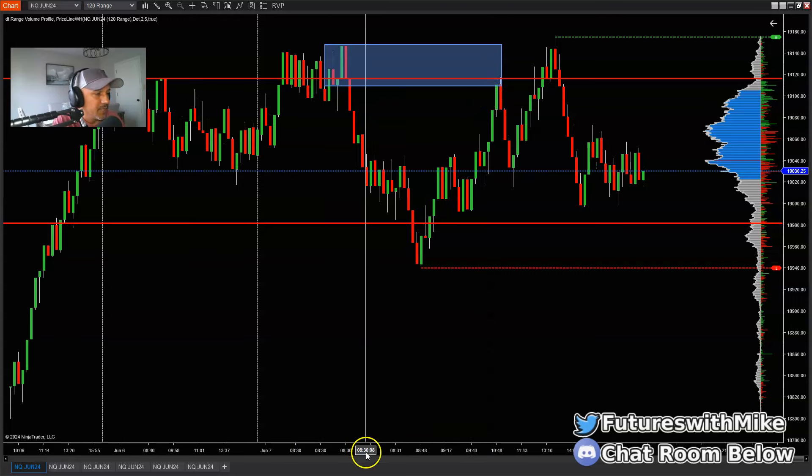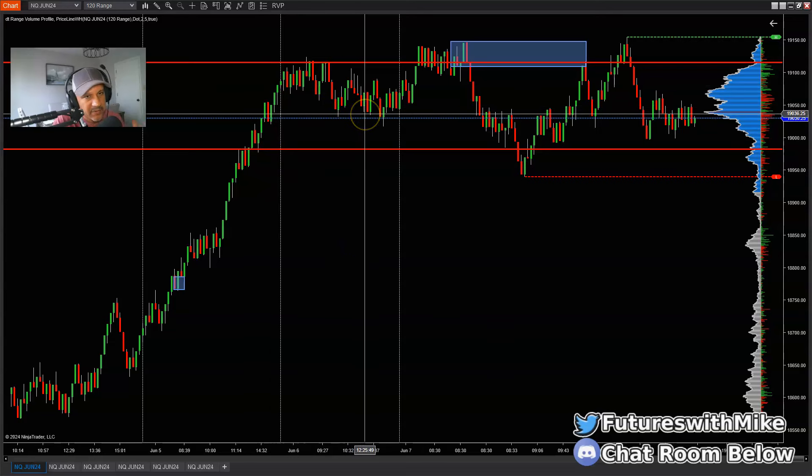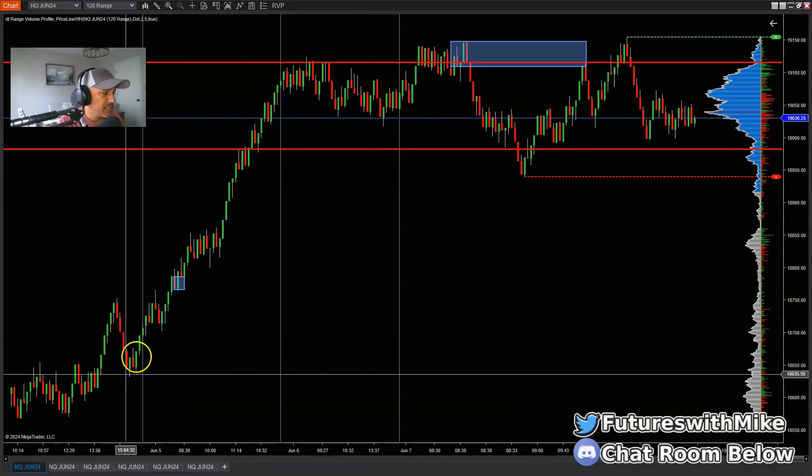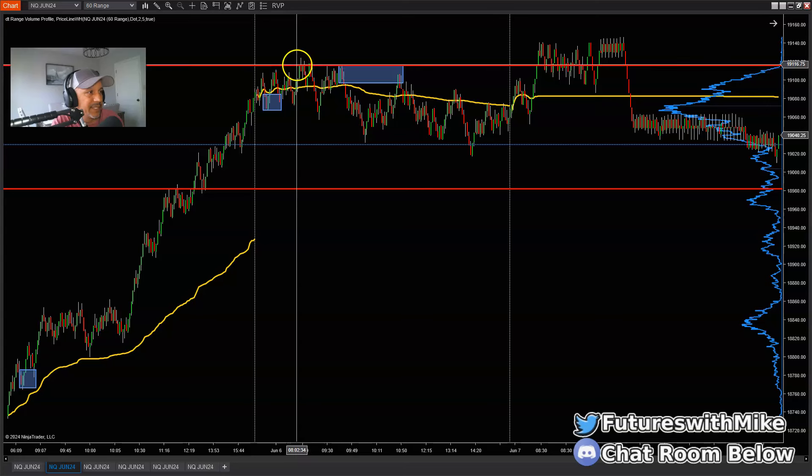One thing we always have to pay attention to is market structure. When the market was moving higher over the last few days — the 4th into the 5th leading up to the 6th where we moved sideways — a lot of you probably got tripped up not understanding what was going on. We were still bullish on the higher base chart even though on the 60, or a lower base chart, it looked like we were breaking structure. You have to consider what the higher base chart is doing. If a lower base chart is breaking structure to the downside but the higher base chart is bullish, the two charts aren't synced — so follow the higher base chart. For me, that's the 120 range chart.